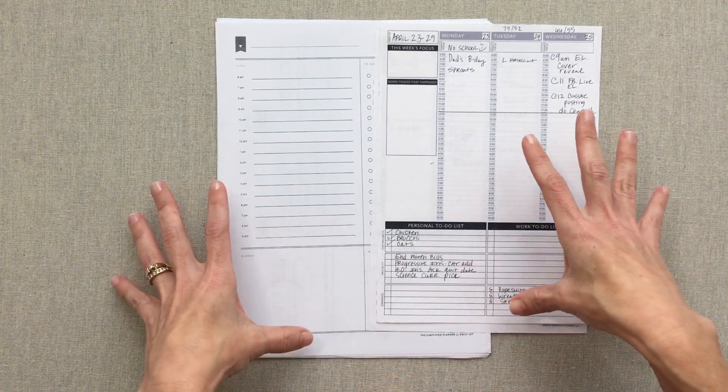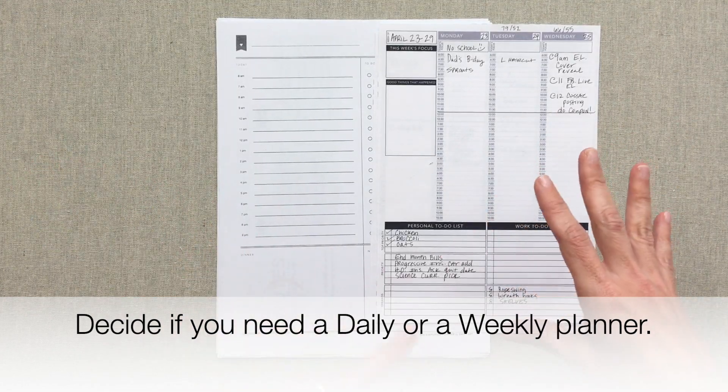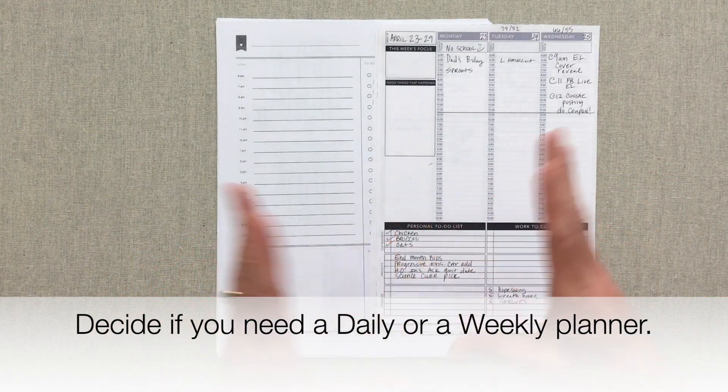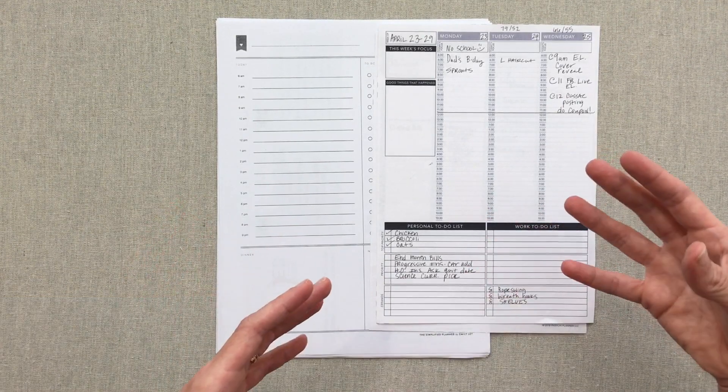First of all, I think the first question you need to ask yourself after you watch some videos and get familiar with different planners is: do you want a daily or a weekly planner? That's the first question that comes to my mind after you've familiarized yourself with planners in general.